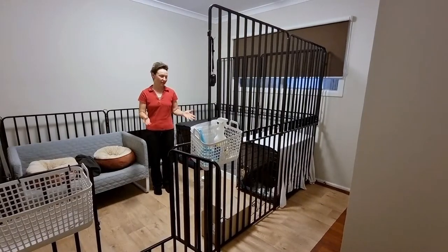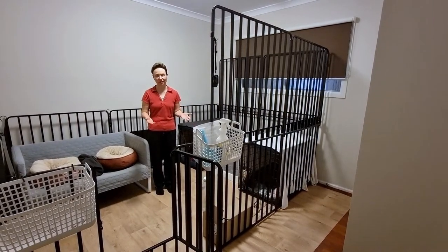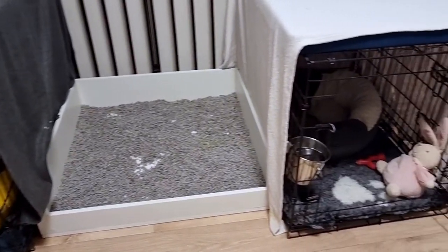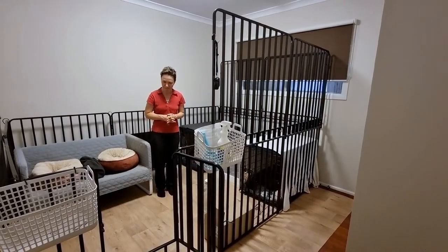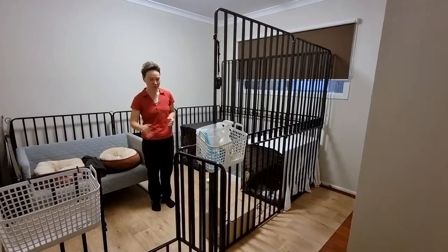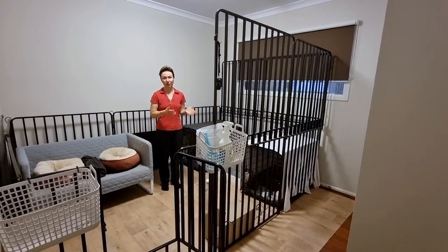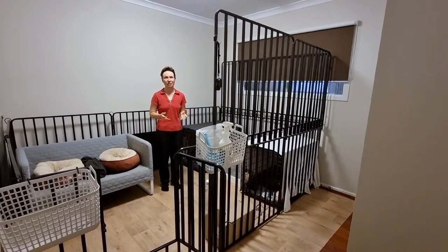Today we just wanted to give an overview of our enclosure and the crate, how we organised the space for the dogs. So here we have two crates for crate time, where they need to be locked in the crates, and some of the essential items like the water bowl, the potty tray to use when they are locked, especially when they were puppies, they couldn't hold for a long time.